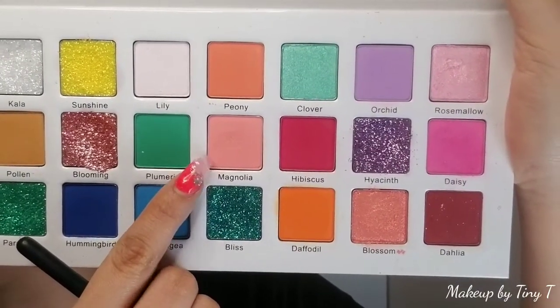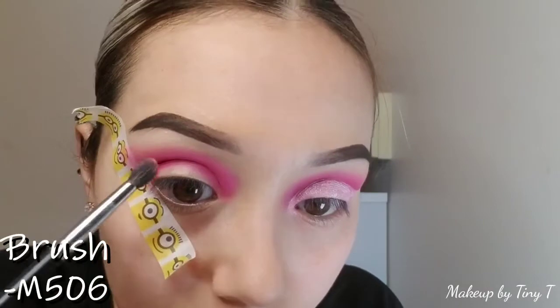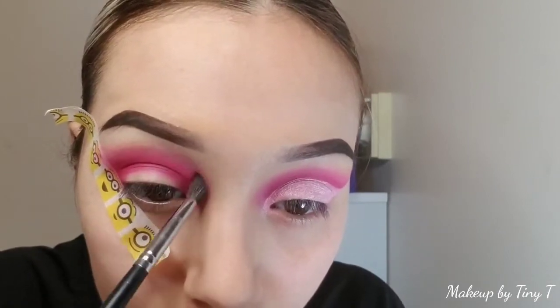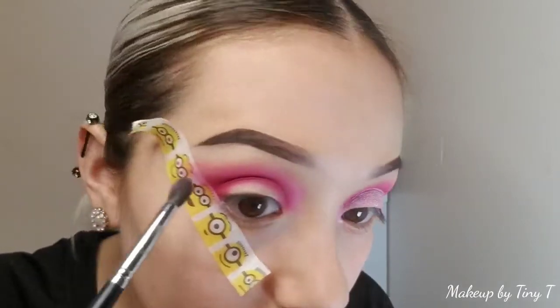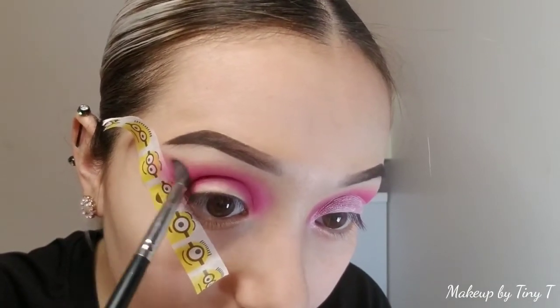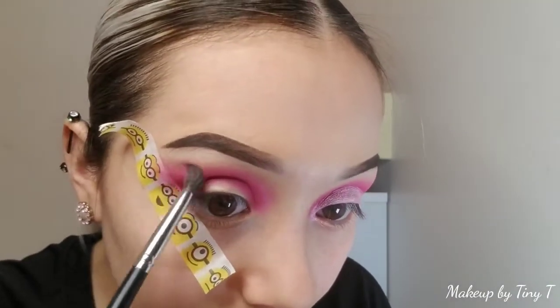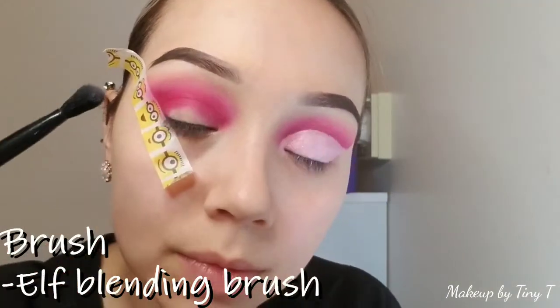The next shade we're using is Magnolia, which is a super light peachy color, and we're using the M506 brush — that's from Morphe, sorry I forgot to mention that. Same technique: half on the previous shade and half on the outside of that shade so you get a nice smooth blend. If you can't get the blend you want, just grab a clean blending brush. We're using an e.l.f. blending brush, it's like $2, and just blend.